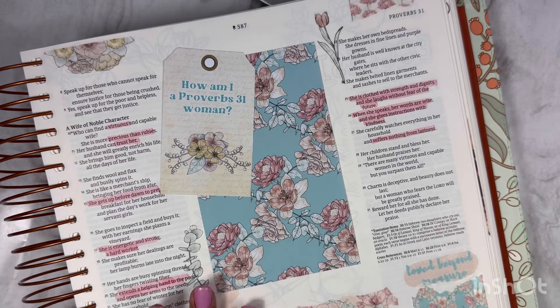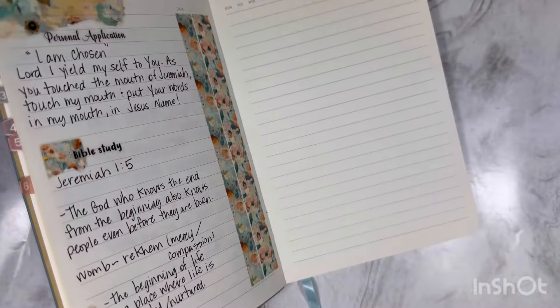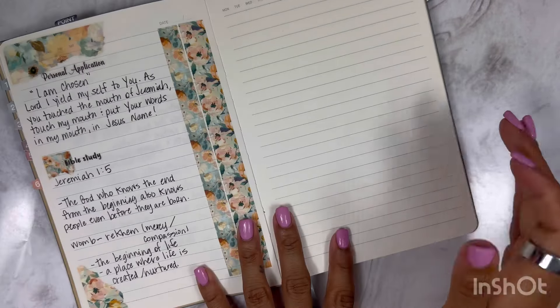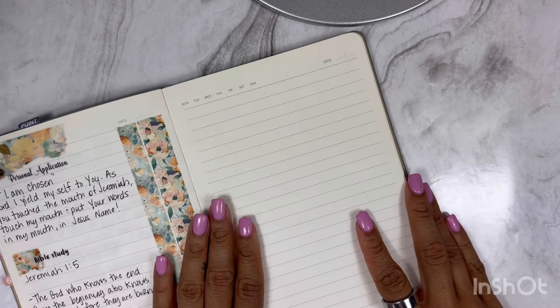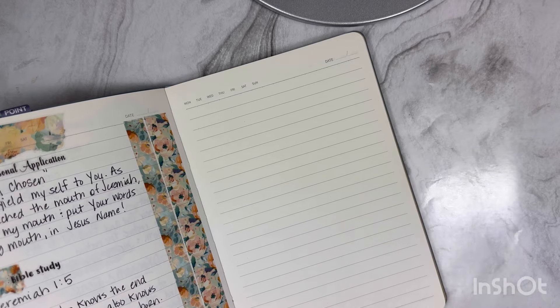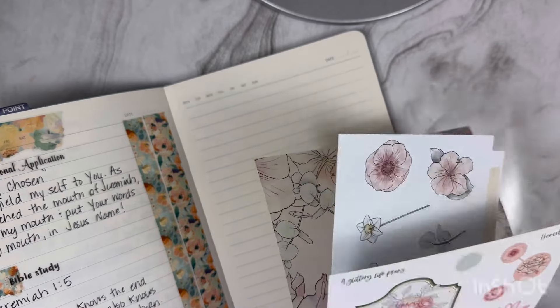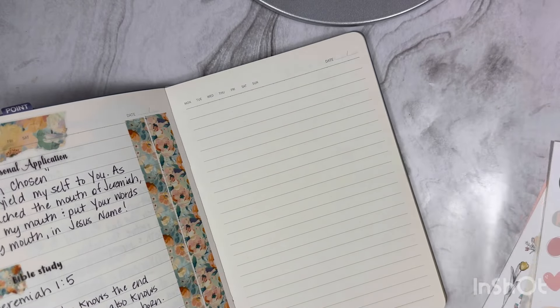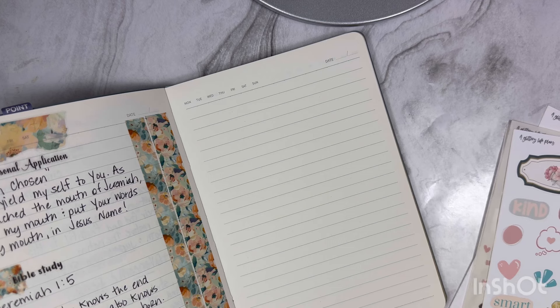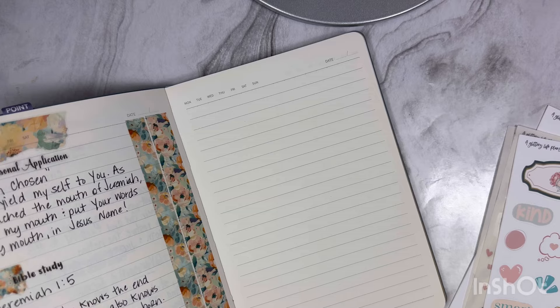I just think it came out so good. This is the first part, and as y'all know with my Bible journaling, I also do a notes page as well, because it is very important to me that we just don't play with stickers when we're doing Bible journaling — we also hear from the Lord. We hear from the Holy Spirit who teaches us and guides us. But we're going to pull out our stickers again. With this one, I think I might need to pull in some washi tape — so we're going to pull in this one from Simply Gilded.